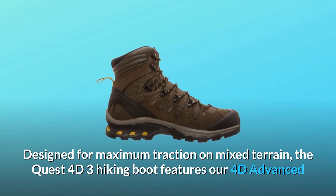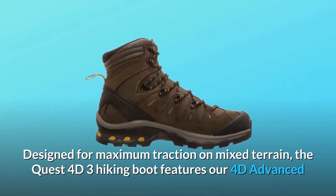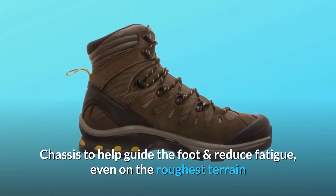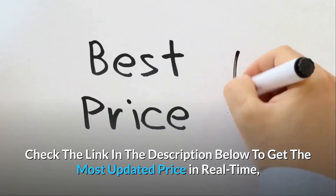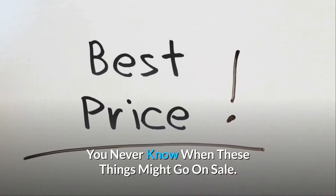Designed for maximum traction on mixed terrain, the Quest 4D3 hiking boot features our 4D advanced chassis to help guide the foot and reduce fatigue, even on the roughest terrain. Check the link in the description below to get the most updated price in real-time — you never know when these things might go on sale.